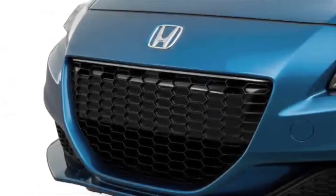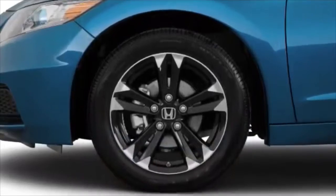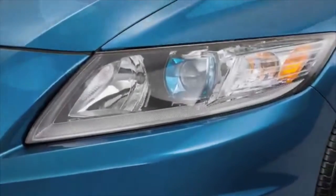Looking to have some summer fun in Central Florida? A new car is a great way to cruise through summer in style. Here are three reasons why your summer will be even better in a new Honda.